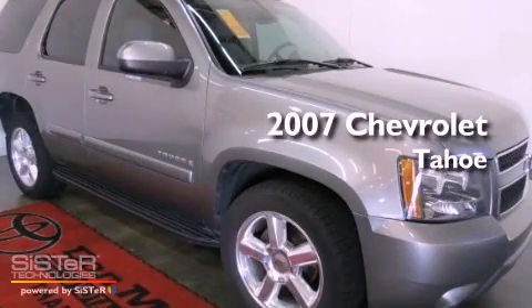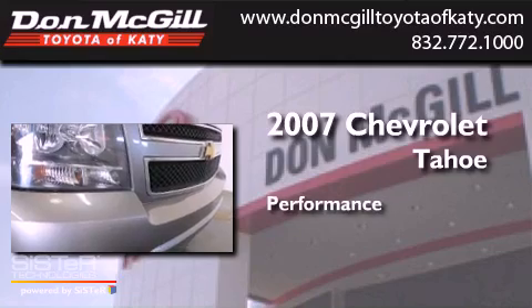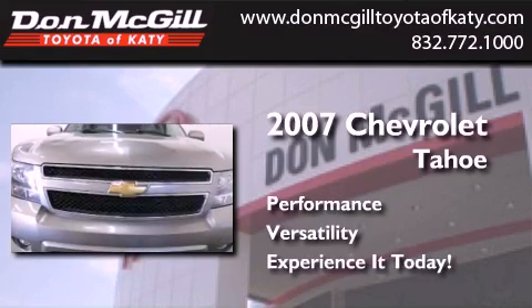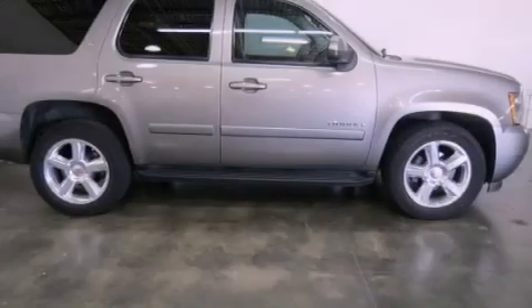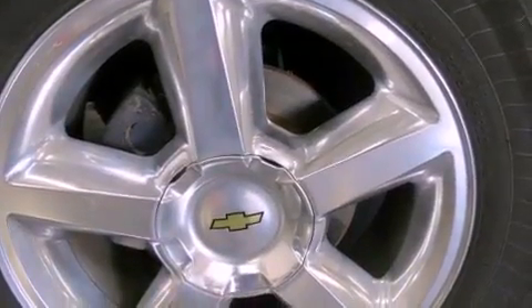This is a 2007 Chevrolet Tahoe. All of the following features are included: a multifunction display, air conditioning, cruise control, a CD player, running boards, and roof rails.